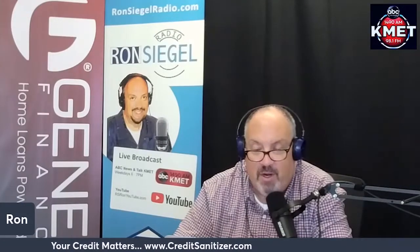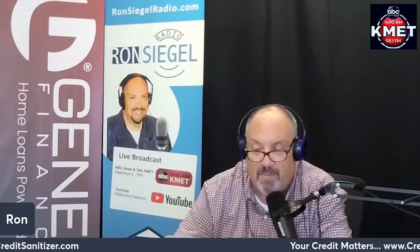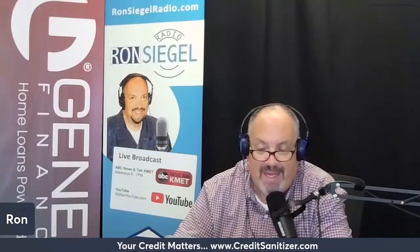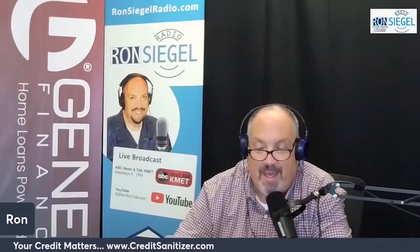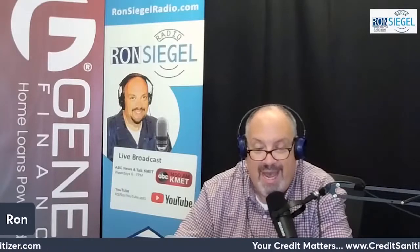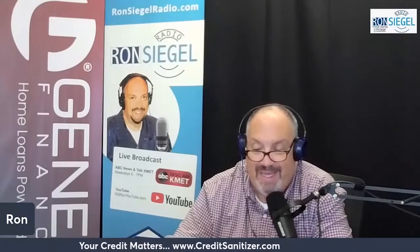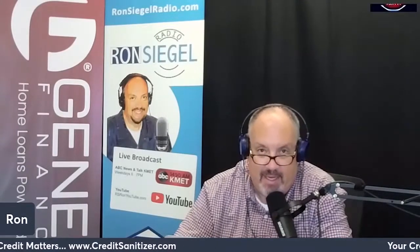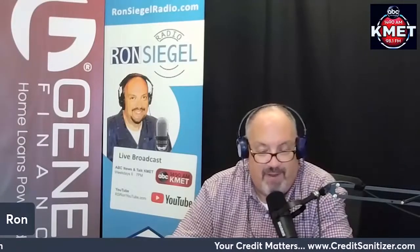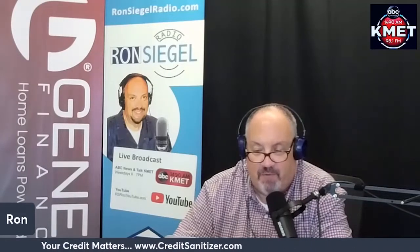Unlike home equity loans, HELOCs typically have variable interest rates, which can fluctuate over time. In some cases, the lender may allow you to convert some or all of your balance to a fixed-rate payment loan. With both types of credit, you may be able to deduct the interest you pay if you use the loan funds to buy, build, or substantially improve the home used as collateral. If you use the proceeds for other purposes, the interest is not tax deductible — consult a CPA, enrolled agent, or other licensed professional.